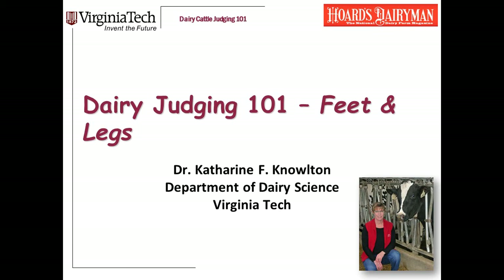Hi, I'm Dr. Katherine Knowlton, a professor in the Department of Dairy Science at Virginia Tech. We're creating a sequence of short recordings covering the basics of judging dairy cattle. This module focuses on feet and legs.